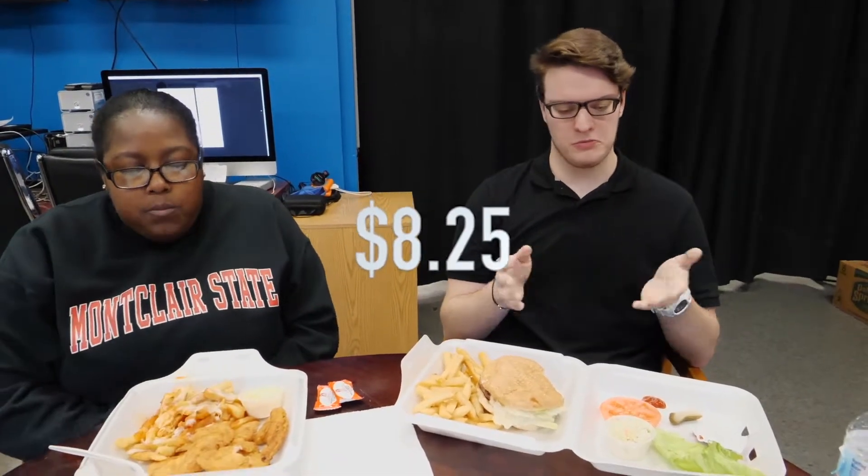Mine came out to $8.25 plus tax, so you get a pretty solid deal here. You get a pretty decent-sized burger, a good amount of fries, coleslaw, and a few things on the side. I think it's actually a really pretty good deal.